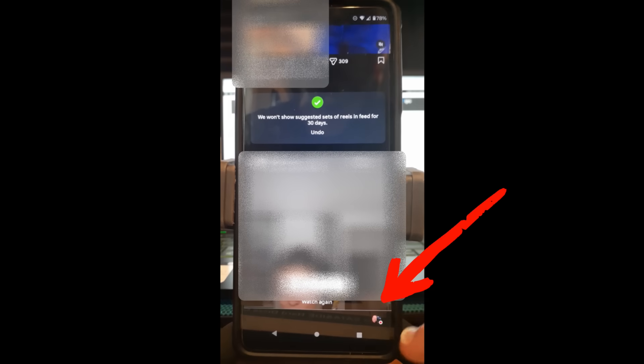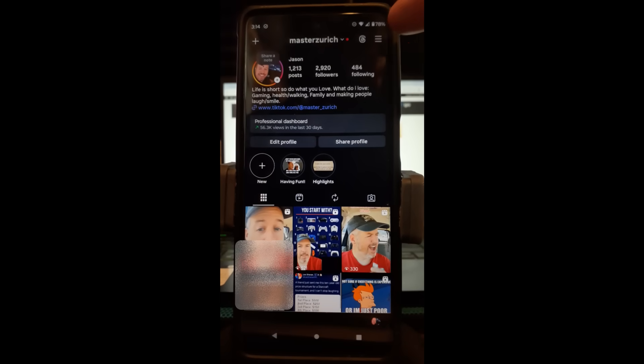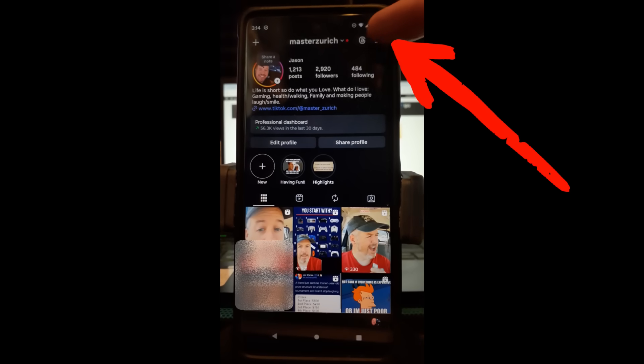You want to go down to the bottom right where your profile picture is to go to your profile. Now we're on our profile. You're going to look to the top right and you're going to see the hamburger lines, the menu lines — you're going to tap on that.